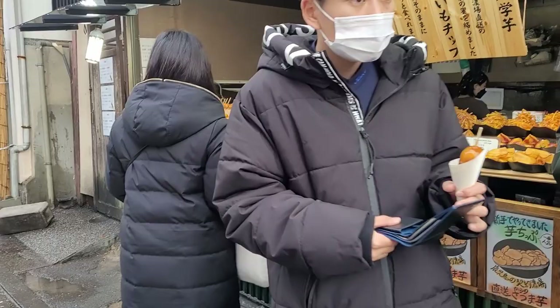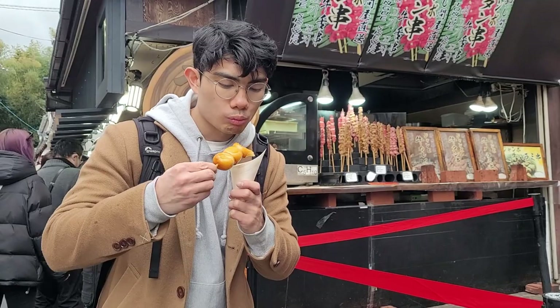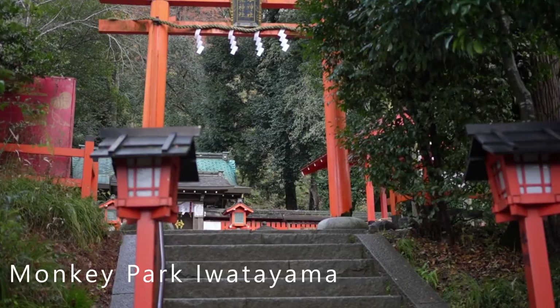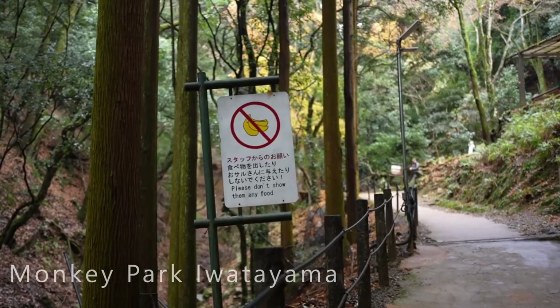As we left the bamboo forest, we encountered a snack stand serving traditional Japanese snacks. We couldn't resist grabbing a dango to go before making our way to the monkey park. Despite my reaction on camera, it was pretty good — I was just really hungry at the time. Upon arriving at the park, we paid a small entrance fee that goes towards maintaining the park and caring for the monkeys.